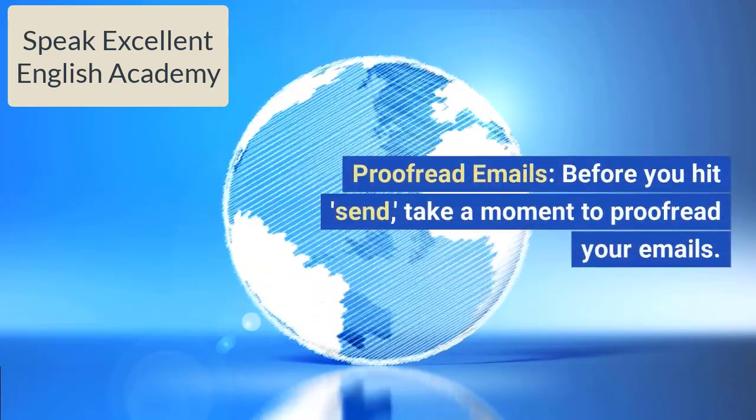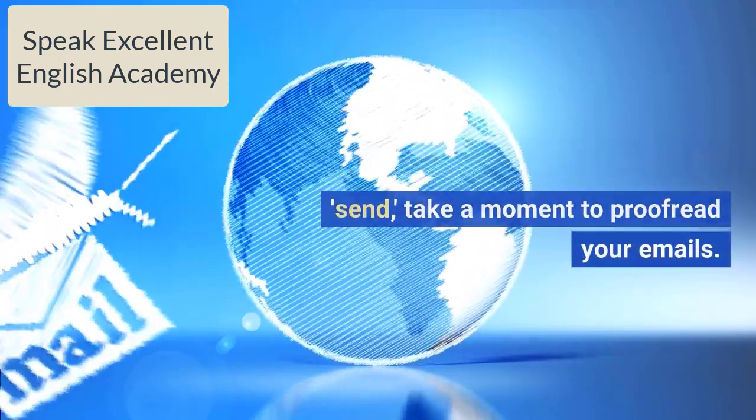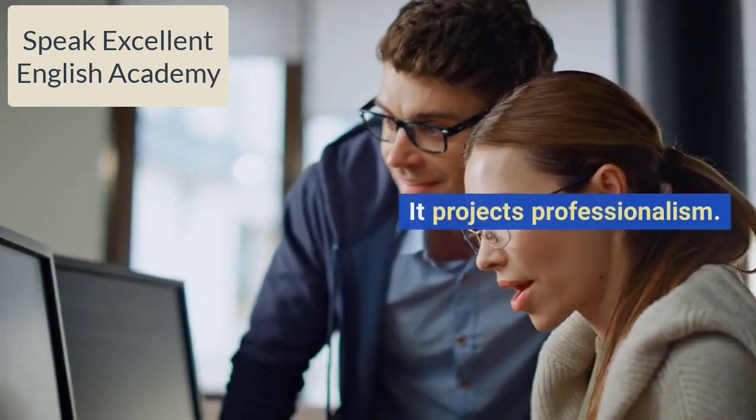Proofread emails. Before you hit send, take a moment to proofread your emails — it projects professionalism.